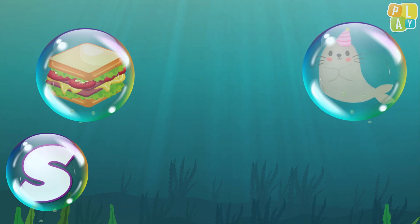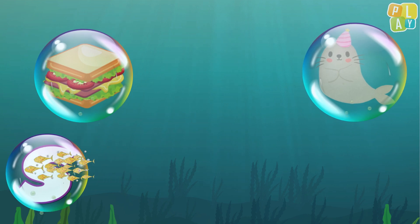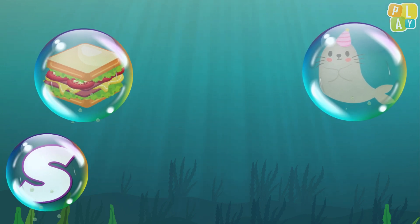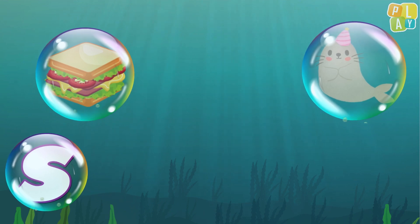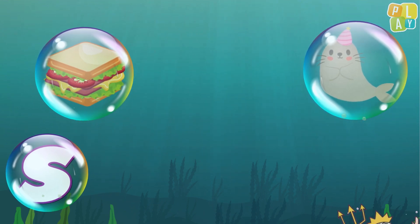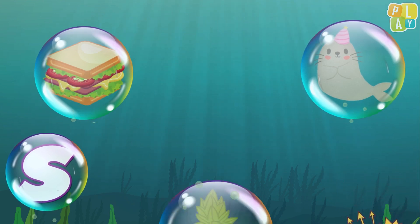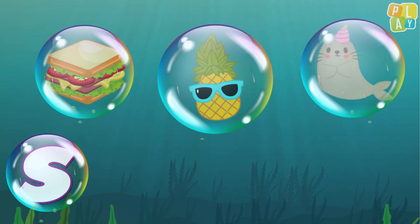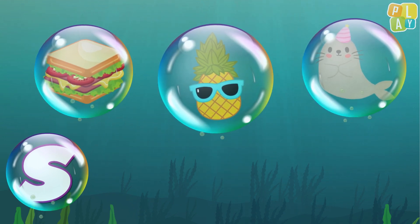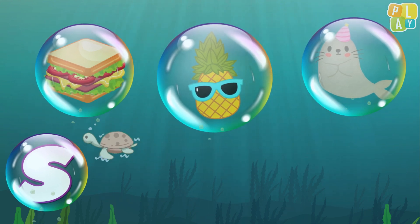Hello! Here's another one. What's this? It's a seal. Does seal begin with S? S, s, seal. Yes, it does! What's next? It's a pineapple. Does pineapple begin with S? S, s, pineapple.